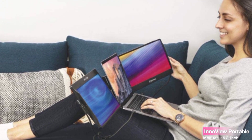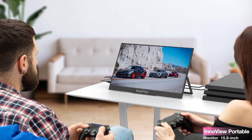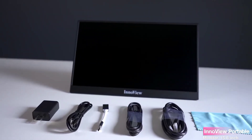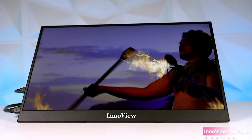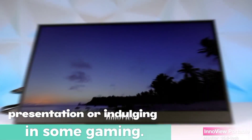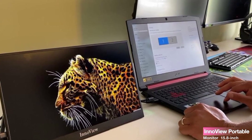There's also an option to use HDMI for devices that require it. This monitor doesn't drain your device's battery, making it a true convenience booster. The InnoView Monitor can be effortlessly connected to various devices such as laptops, PCs, tablets, gaming consoles, and even smartphones. The stable data transmission ensures smooth performance, whether you're working on a presentation or indulging in some gaming. The built-in dual stereo speakers provide an immersive audio experience.